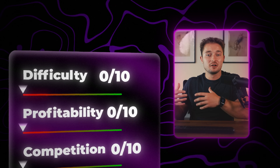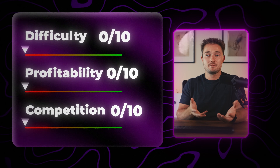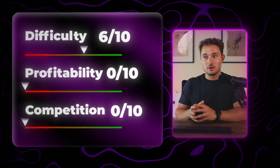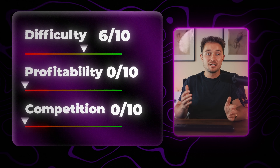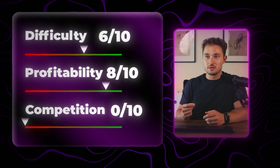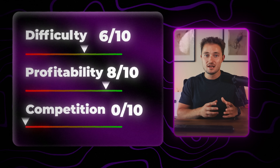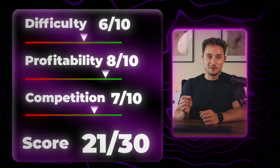These planning tools might look super complex, but you can usually create them in Canva or Excel, depending on what you're selling, making them not too difficult to create. For difficulty, I'd give it a 6 out of 10. These planning tools are also highly profitable most of the time, assuming you have a good problem-solving product, so I'd rate it an 8 out of 10 for profitability. As for competition, since there's a perceived higher barrier to entry, there are a lot fewer people trying to sell these products — so a 7 out of 10 for competition, for a total of 21 out of 30.